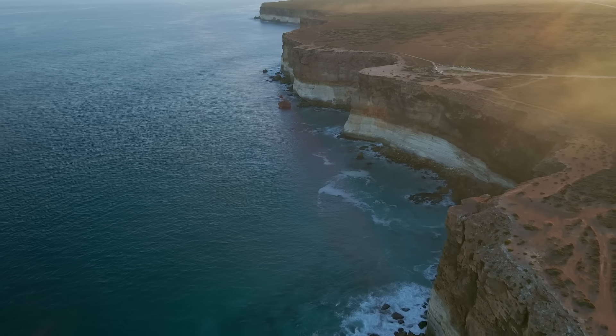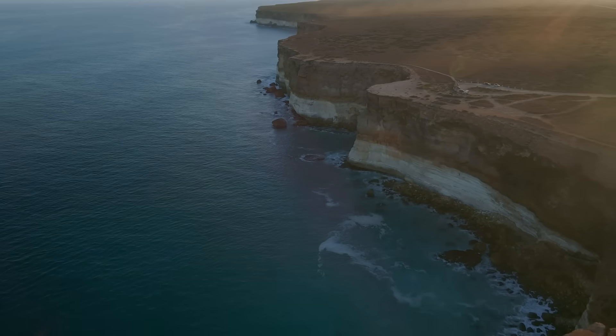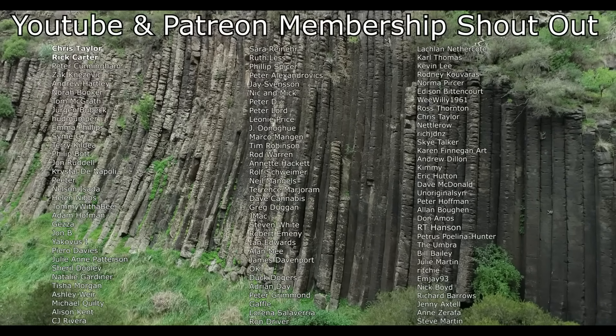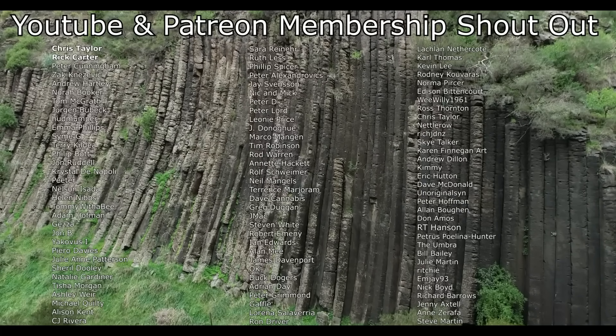I hope you found this as interesting as I did. Before I end this video, I'd like to give a big shout out to my Patreon and YouTube members — thank you so much to everyone that helps to support this channel.